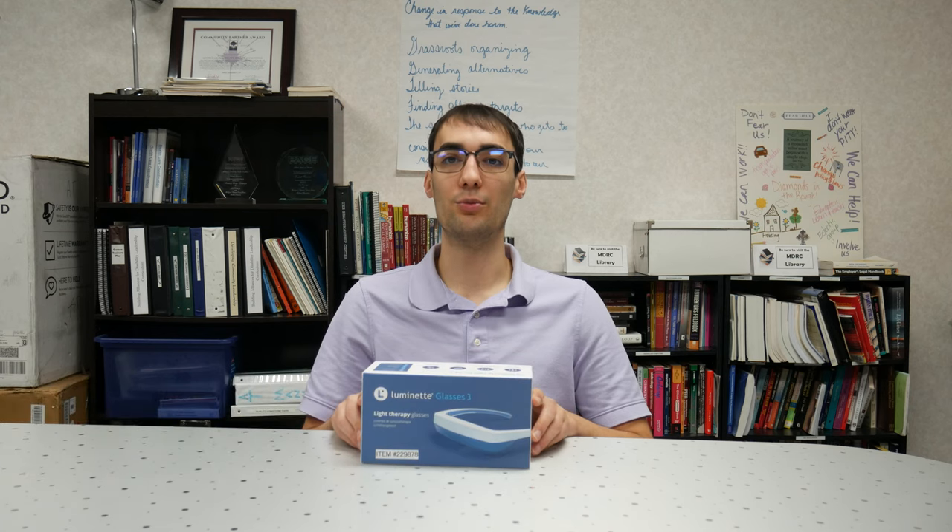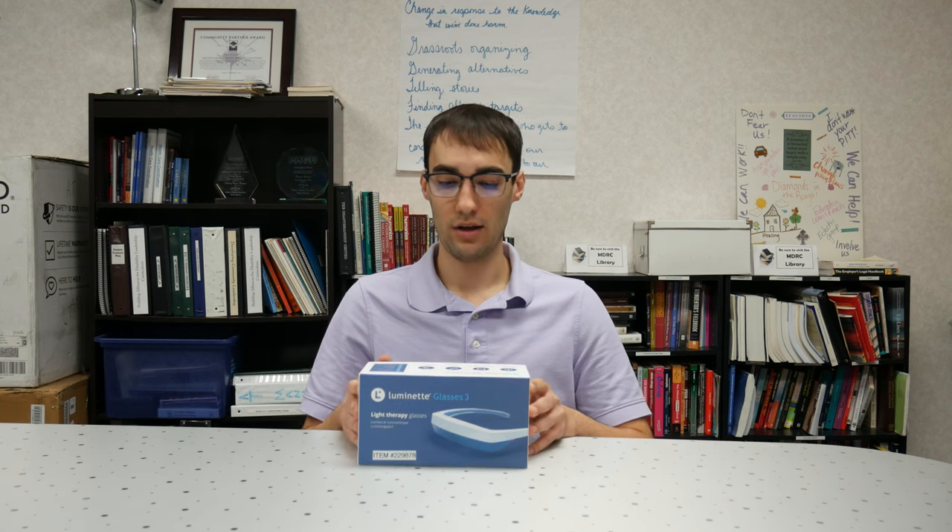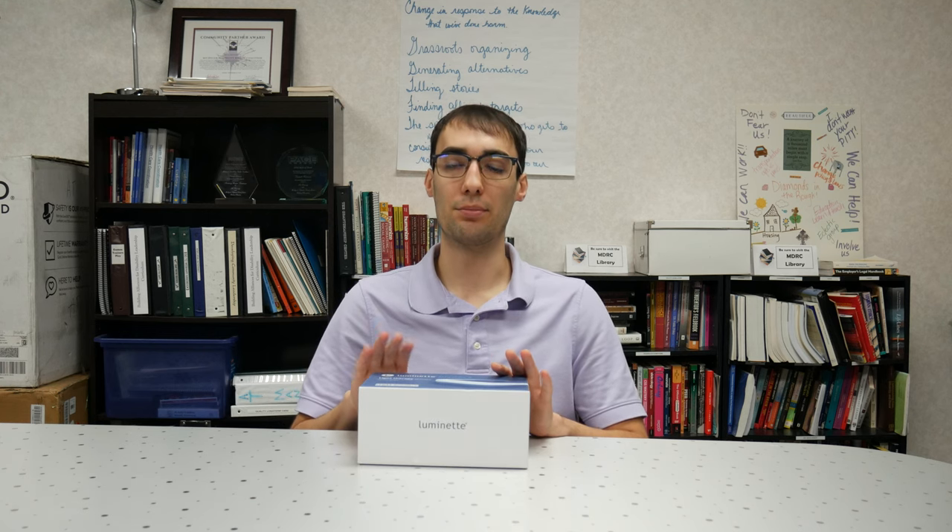Hello everyone, my name is Nick from the Michigan Assistive Technology program, here to show you another piece of AT today. Here with me I have the Luminette Glasses 3. This device is a light therapy device that can be used during a time like now as we get into daylight savings time. As seasonal depression affects some of us, this is a great device that helps treat some of those feelings, and the way it works is they are a pair of glasses that provide a blue enriched white light that is used as a therapeutic treatment.